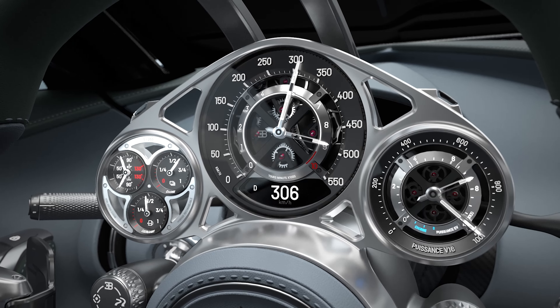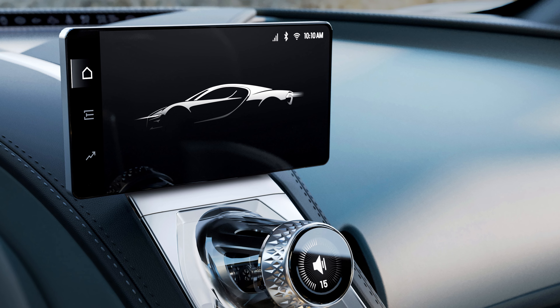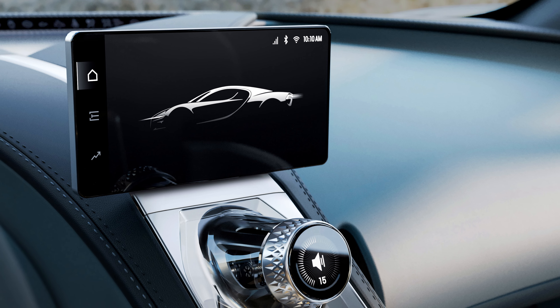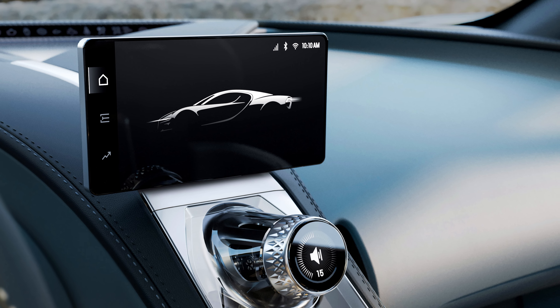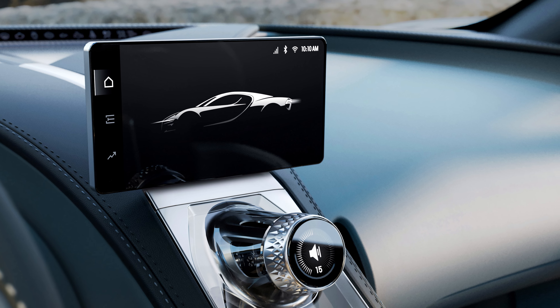If you do desire some screen time, however, there is a small digital display that hides atop the center stack — it's for vehicle data and to connect your phone to the car. It also deploys when you put the car in reverse for the backup camera.